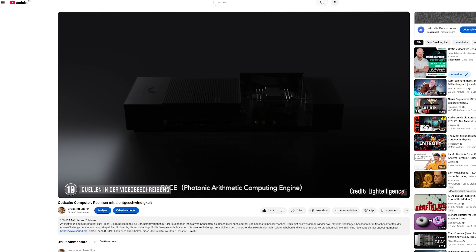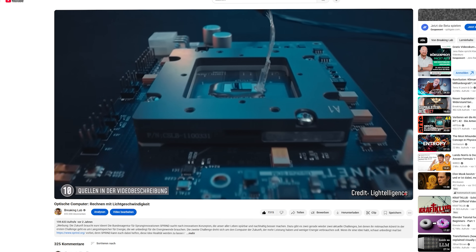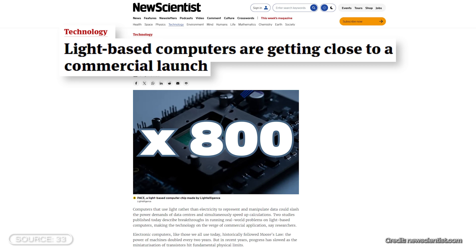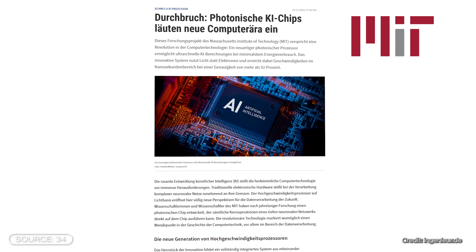Quant is not the only company researching photonic chips — there is quite a lot of research in this area. The company Light Intelligence is focusing on a combination or supplement to electronic chips, and their technology also seems close to market launch. Light Intelligence advertises that its technology is more than 800 times faster than conventional chips, at least for certain tasks. MIT has also developed a photonic chip, and there are quite a few startups in this field. However, optical chips have not yet really caught on, as they also have some disadvantages.